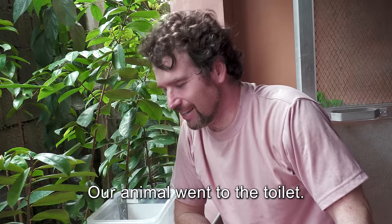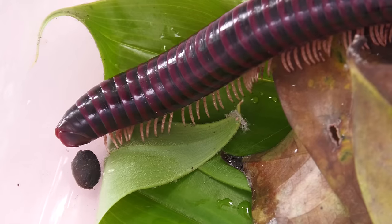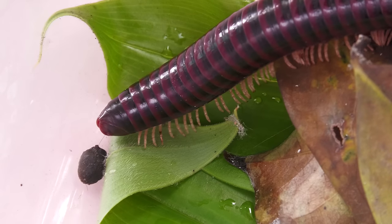Our animal went to the toilet! They also heal their wounds quickly and can even regenerate lost limbs.